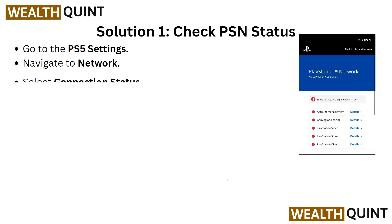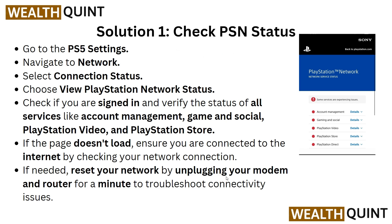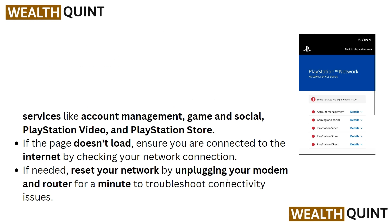First, we have to check our PSN status. Go into PS5 Settings, then navigate to Network and Network Settings. Go into Connection Status, then choose the PlayStation Network status. Check if you are signed in and verify the status of all services like Account Management, Game and Social, PlayStation Video, and PlayStation Plus. If the page doesn't load, ensure you are connected to the internet. If needed, reset your network by unplugging your modem or router for a minute.